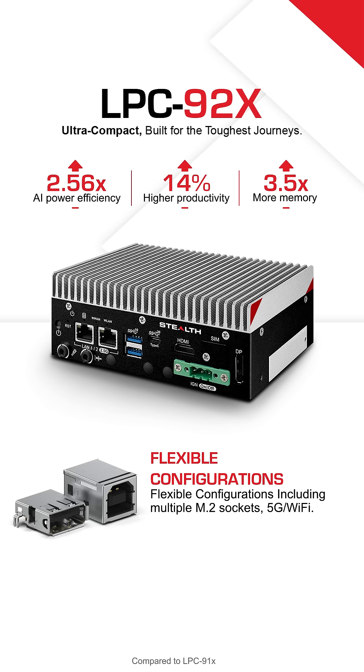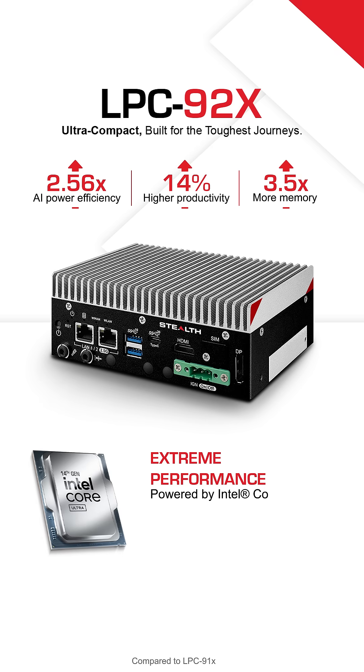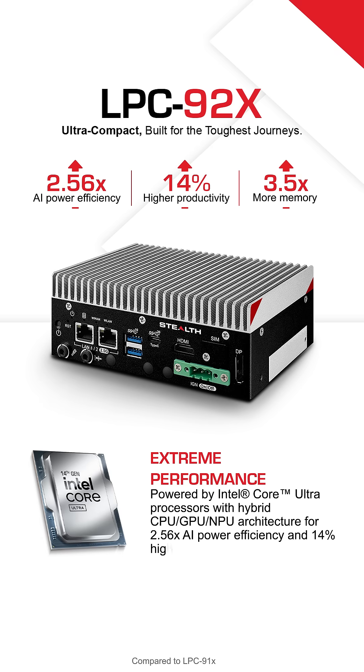Always connected with 5G, Wi-Fi 6, and M.2 expansion. Intel Core Ultra processors deliver smarter, faster performance for AI-driven applications.